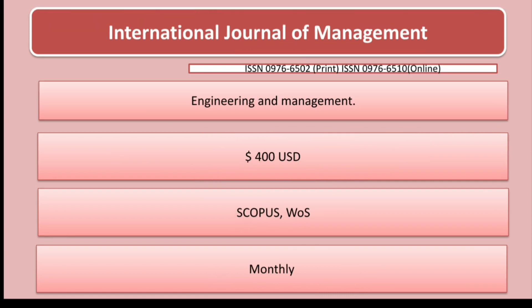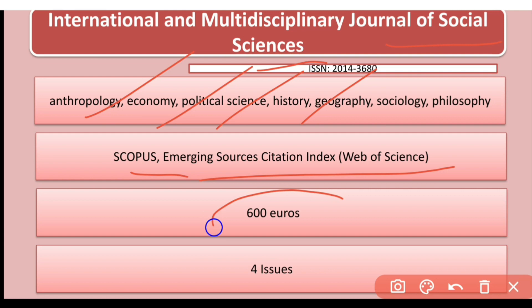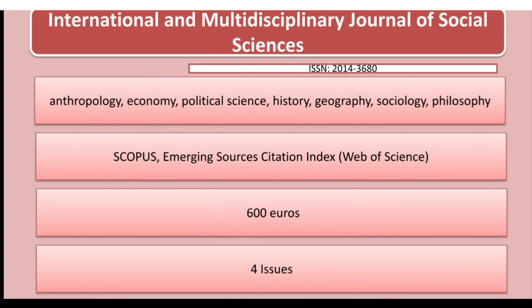The next journal you can consider is the International and Multidisciplinary Journal of Social Sciences. It publishes in anthropology, economics, political science, history, geography, sociology, and philosophy. This journal is indexed in Scopus and ESCI (Emerging Sources Citation Index), but it is paid — 600 euros — and has four issues per year.